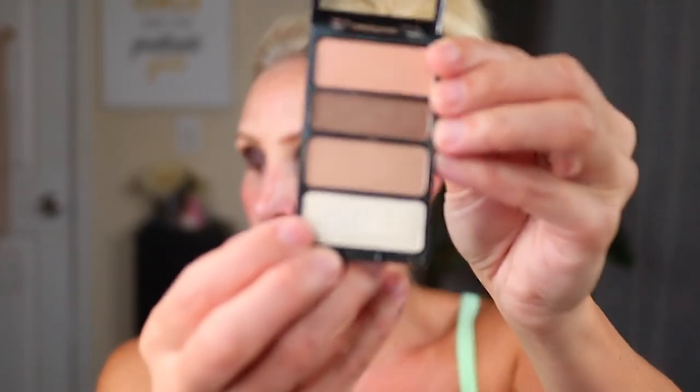I do have this Wet n' Wild glitter eyeliner, but I want to kind of save that until towards the end. So what I'm going to do is go into that really shimmery shade on the bottom of the neutral quad. I'm going to clean off my brush, spray it, and just kind of see what I can do. I'm impressed with the quality, but I'm just not really impressed with the colors I have going on at the moment. But we will make it work, as we almost always do.